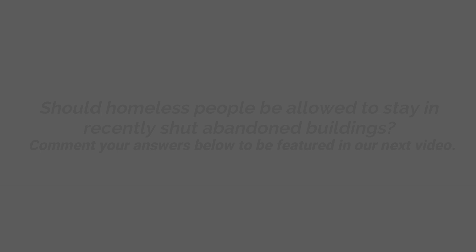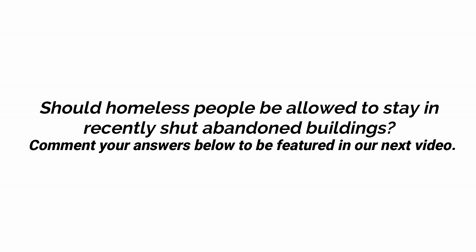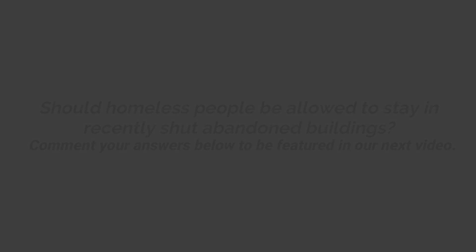Our following question in relation to today's video is one we get asked all the time, so we want to hear your thoughts. Do you think that, in terms of abandonments like the hotel, homeless people should be allowed to stay in the available beds of a recently closed structure?